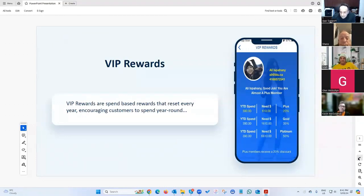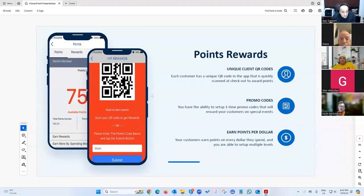We've got a VIP reward system — based on how much you spend, you earn a specific discount. The more you spend, the higher you go up in the tiers, and this resets every season, every January 1st. There's also a point system better suited for fast-paced environments like restaurants, where you earn points and redeem them for specific types of rewards.